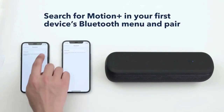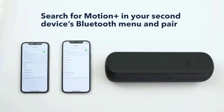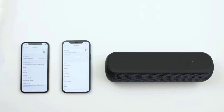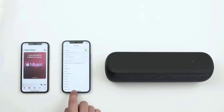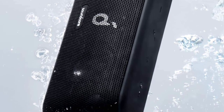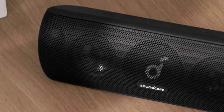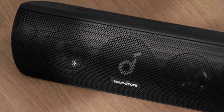This speaker boasts an ultra-wide frequency range that stretches from 50 Hz — that's sub-bass — to 40 kHz, with additional BassUp tech to boost those low frequencies. Pairing this expansive frequency range with the Qualcomm aptX codec, this speaker faithfully reproduces all the minute details of your favorite songs.